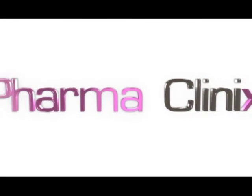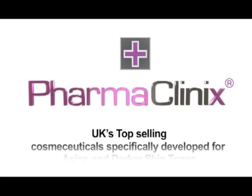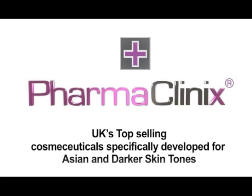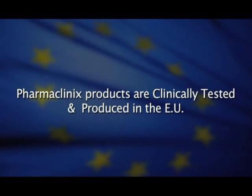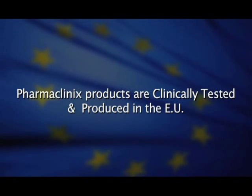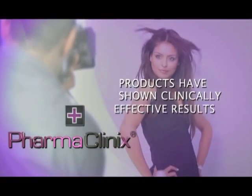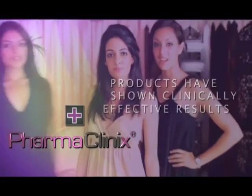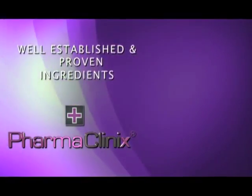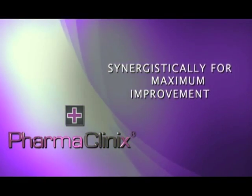Welcome to the world of PharmaClinics, the UK's top-selling cosmeceuticals specifically developed for Asian and darker skin tones. PharmaClinics products are clinically tested and produced in the European Union, and have shown clinically effective results using well-established and proven ingredients that work synergistically for maximum improvement.